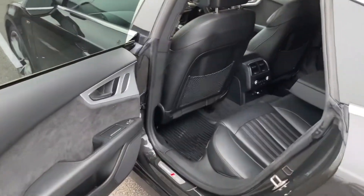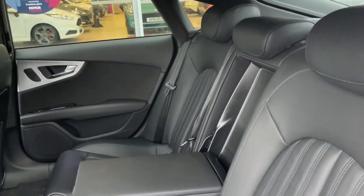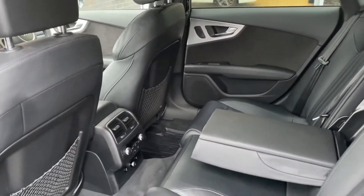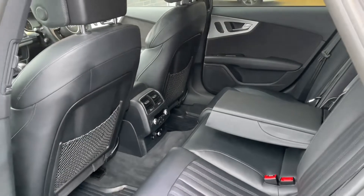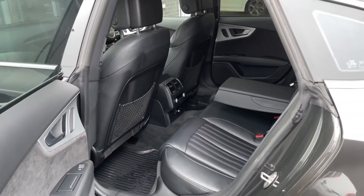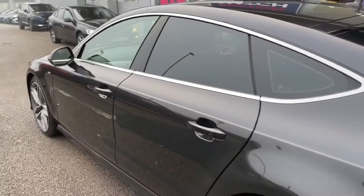Moving into your rear seats, you will be able to see they're made out of full black leather. This adds such a stylish look to your interior while also providing the utmost comfort. You can also see that the middle seat does fold down to create an armrest as well as cup holders for your rear passengers. Another added bonus in the rear is that you have got dual climate control.